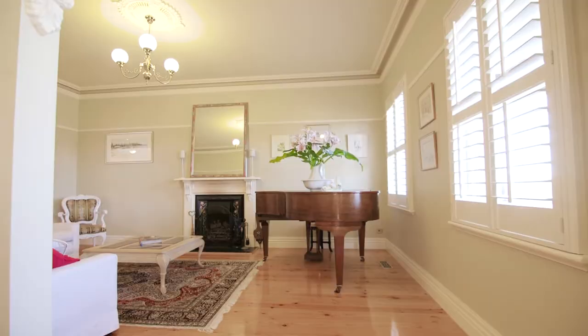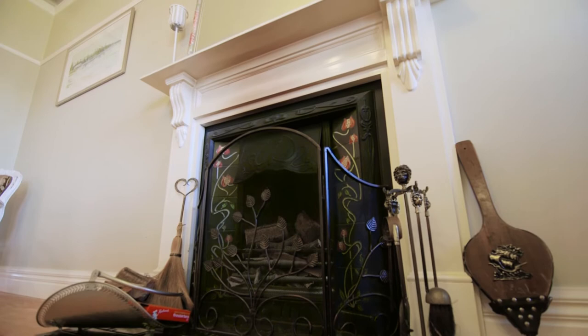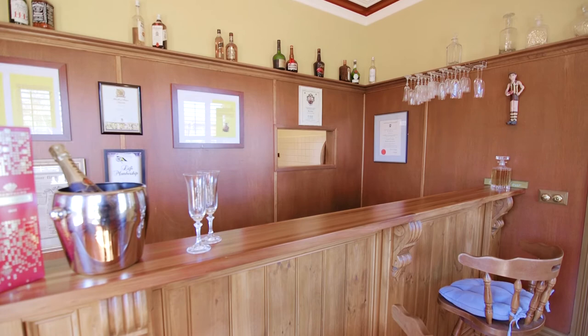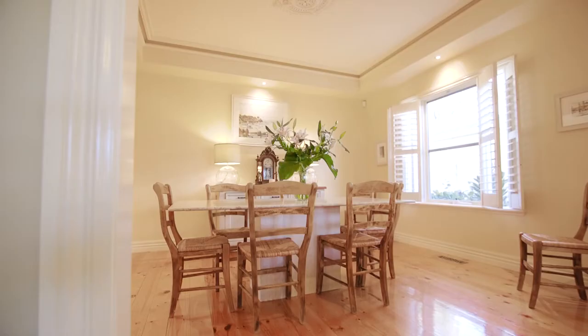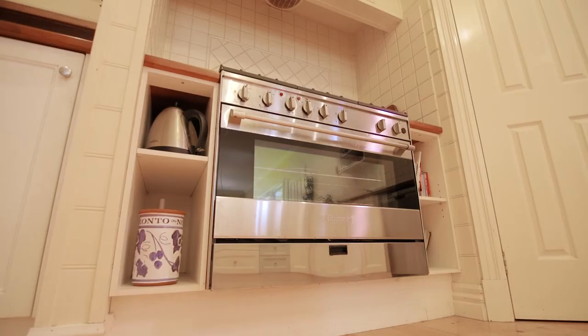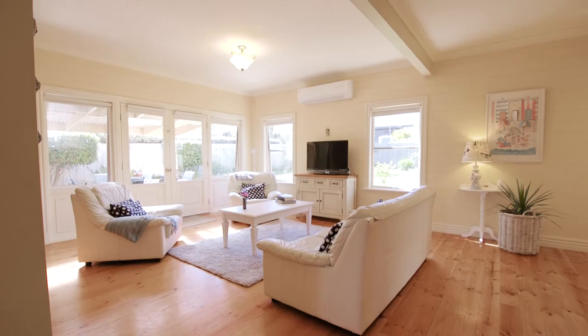Beautiful polished Baltic floorboards lead you either to the formal living room to the right with ornate fireplace, or head to your left into your very own bar boasting pressed metal ceiling and private entrance, that when entertaining will leave you and your friends thinking the area is actually a pub and not in the comfort of your own abode. The enormous open plan kitchen with its five burner gas cooktop and 900mm stainless steel oven will make even the most seasoned cooks looking forward to preparing a feast for their family or guests.